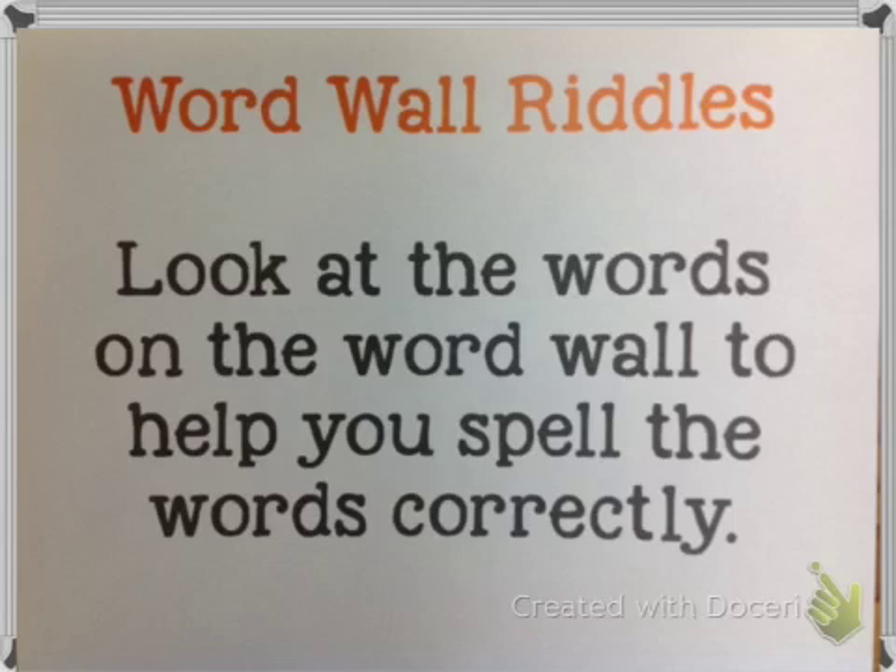Okay, get your pencil and your sticky note ready. Clue number one: this word uses the letters E and O to say the sound E, and it also has six letters. Look at the word wall — what word uses E and O next to each other to say the sound E? Write that next to number one. Pause the video if you need more time.